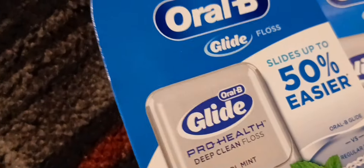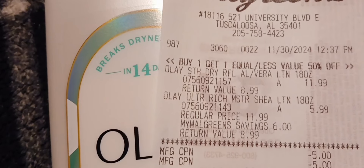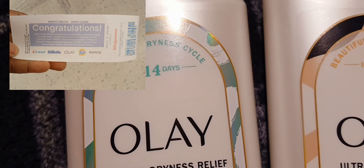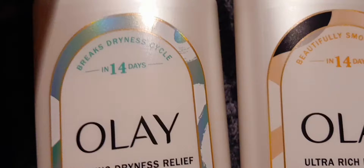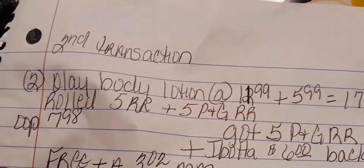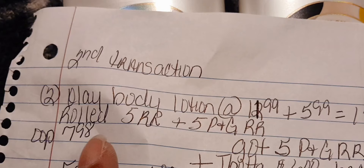Those are my two register rewards that I rolled from the first transaction onto here. I paid $7.98 out of pocket, but I got back the $5 P&G register reward from here plus $6 in Ibotta, which made this a $3.02 moneymaker. Here's how I written it down — that came to $17.98 total.